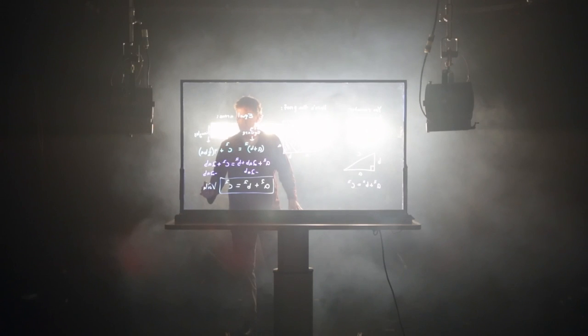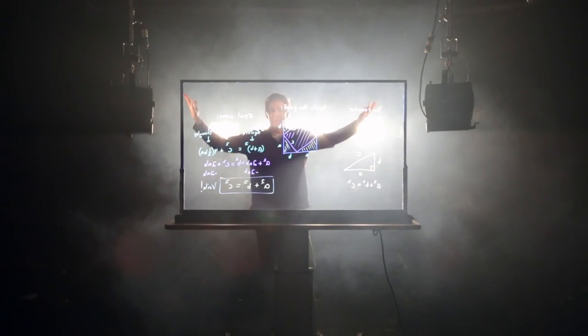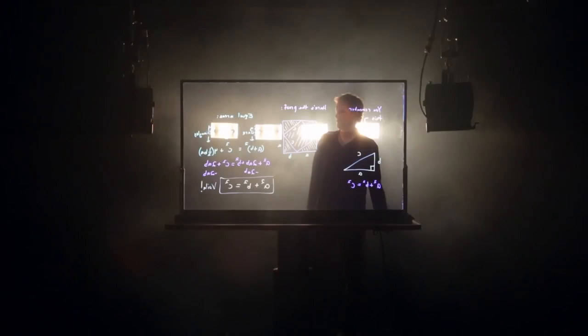I would recommend it over every online class that I've taken. The Learning Glass has evolved to support the talents of students now and in the future, taking online learning to a new level.